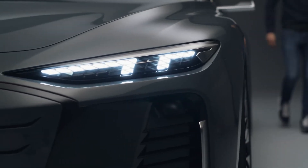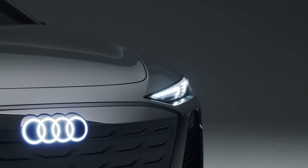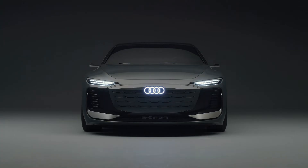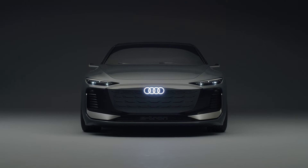Another detail are the very slim headlights — they will become the slimmest we will bring into production. One advantage for the customer: he can individually configure his own daytime running light signature.